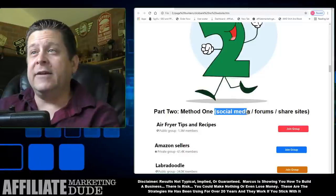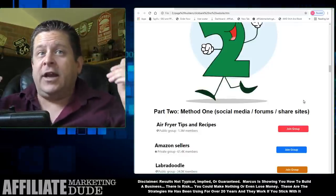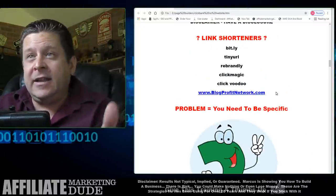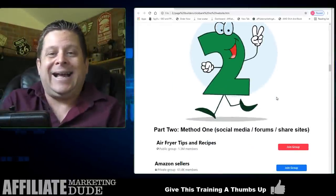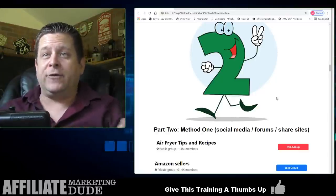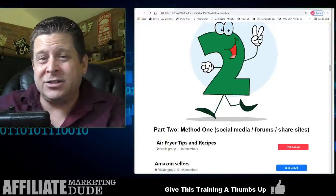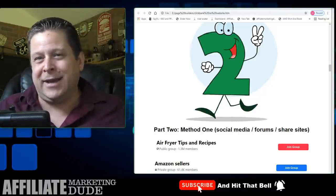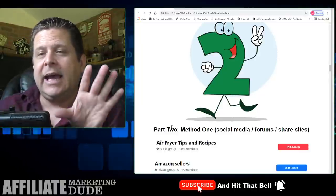A lot of people are going to get their link on ClickBank, put it on Facebook, put it on Instagram, and they're not going to be specific. You've got to be specific and you've got to provide value. If you just throw links out there, people are going to think you're spamming — because more or less that's what you're doing.